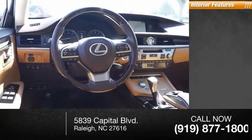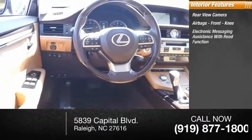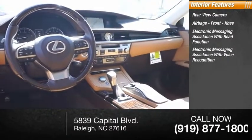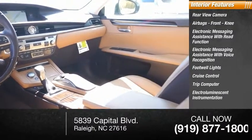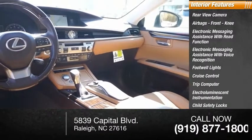Inside you'll find a rear-view camera, airbags, front knee airbag, electronic messaging assistance with read function, electronic messaging assistance with voice recognition, footwell lights, cruise control, trip computer, electro-illuminescent instrumentation, child safety locks, and a multifunction display.